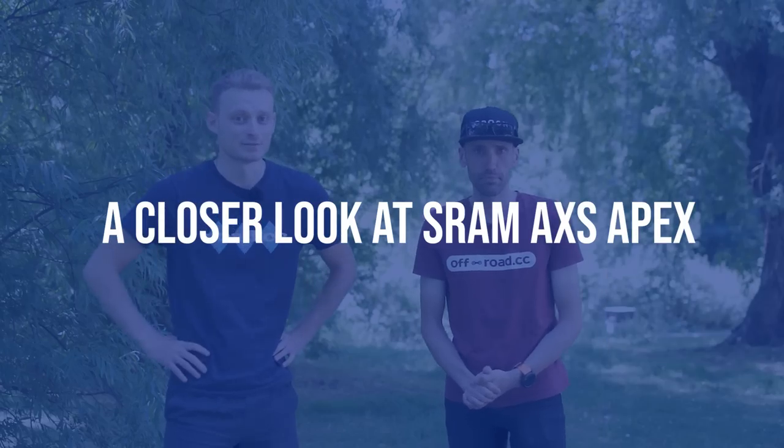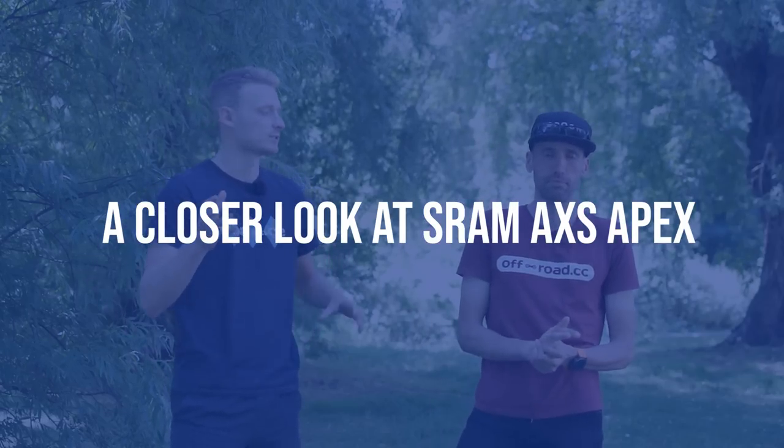You can read the full first ride review of the cable-actuated Apex over on Off-Road CC, our sister website — we'll pop a link below in the description. You've been busy riding all sorts of groupsets. So come on, you've spent a fair bit of time riding it — what is your three-word review? Three words? Premium, not precious.